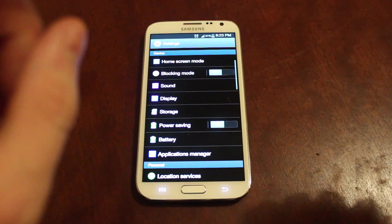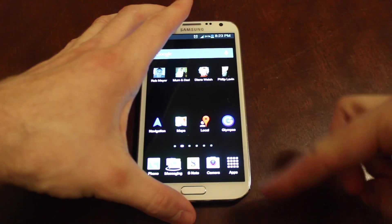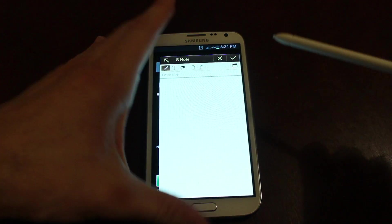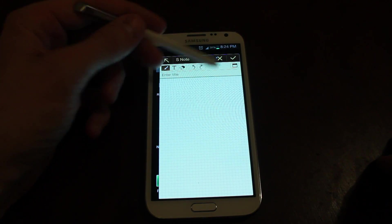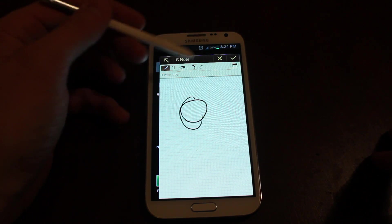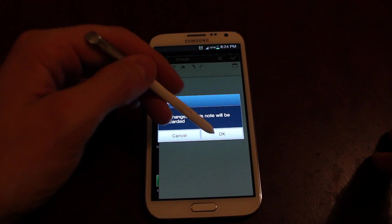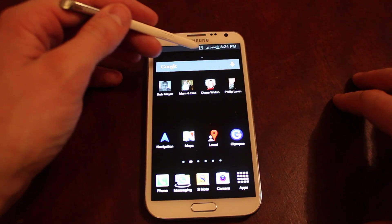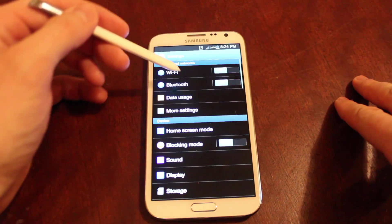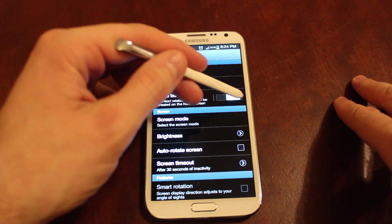The things that make it stand out from other phones are obviously the size and this stylus thing. So let's just work this out, because at first I was of the opinion that I'm never gonna use this. Now I've got it set so that every time I pull it out, it opens up a new note that I can use. You can set it so that it doesn't do that.